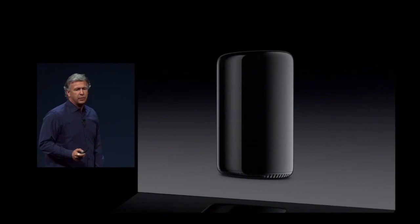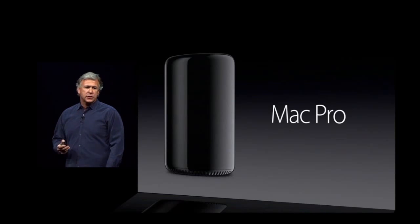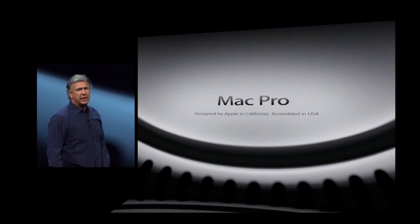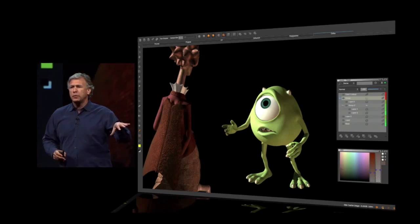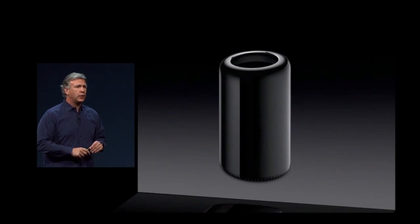It is a stunning product. This is without doubt the future of the Pro desktop. It is coming later this year. It is designed by brilliant engineers in California and assembled here in the USA. For all of you who are dying to see it put through its paces, we have a special lunchtime session tomorrow for all the developers, where our good friends at Pixar along with developers from the Foundry are going to show you some amazing character animation from the upcoming movie Monsters University running on the new generation Mac Pro. And that's the Mac Pro. Back to you, Tim.